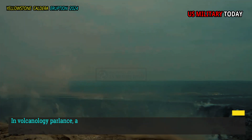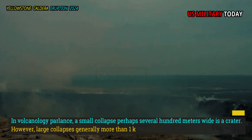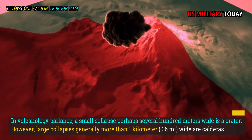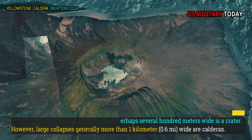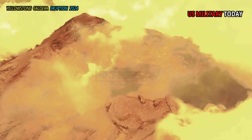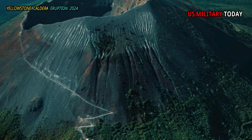In volcanology parlance, a small collapse perhaps several hundred meters wide is a crater. However, large collapses generally more than 1 kilometer wide are calderas. The guidelines are unclear regarding the exact size boundary between craters and calderas. The point is that the caldera is bigger and the crater is smaller.